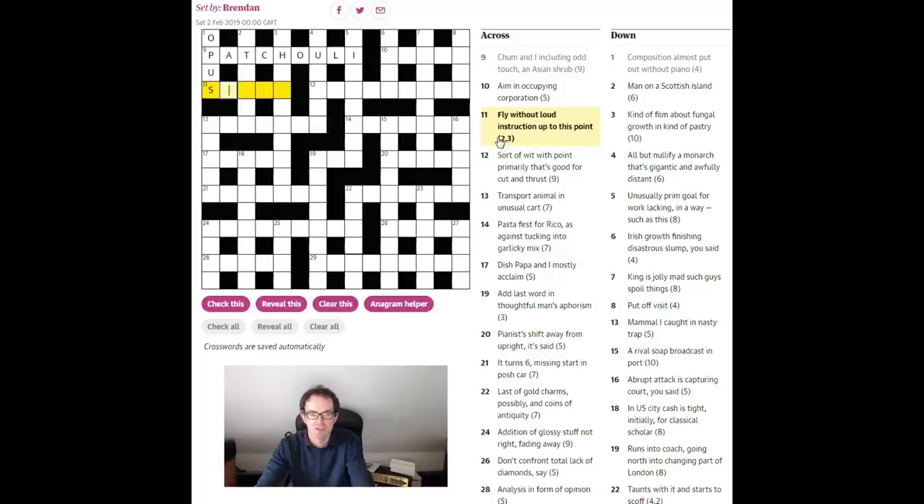'Fly without loud instruction up to this point.' It must be 'so far' looking at the enumeration two-three. Without loud — loud, fortissimo in musical scores, would be abbreviated to F — so 'so far' is the answer. And then this one is 'stifle' maybe. If you see an unusual collection of letters in an answer, always get your mind working on it before you look at the clue — it can make it quicker.